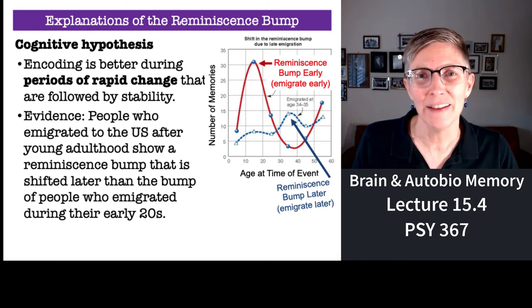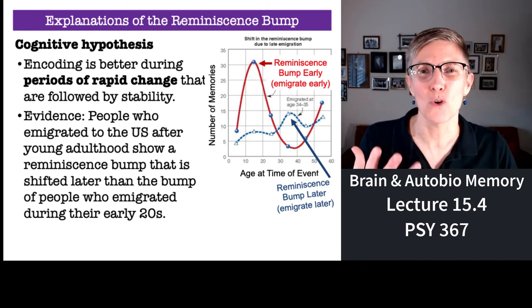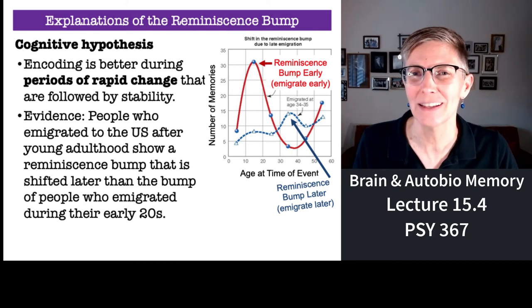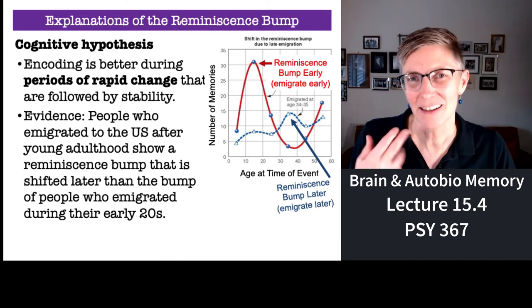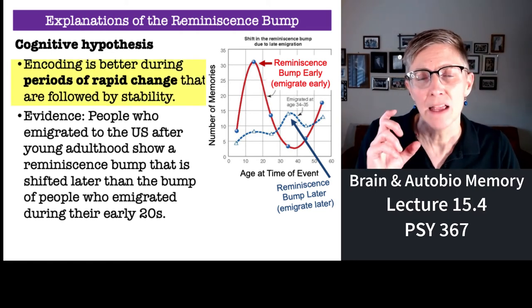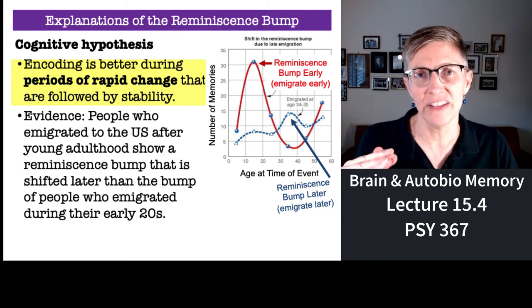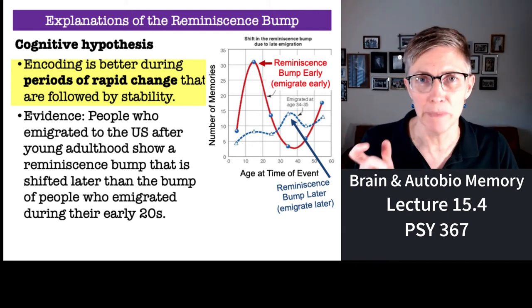The second explanation is cognitive. If you are an immigrant or there are immigrants in your family, you'll find this particularly interesting. Encoding is better during periods with a lot of change, a lot of events going on, followed by stability.